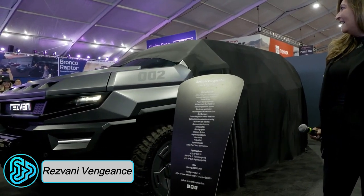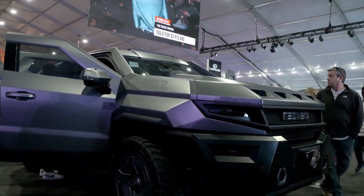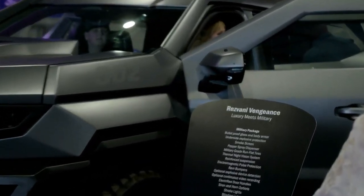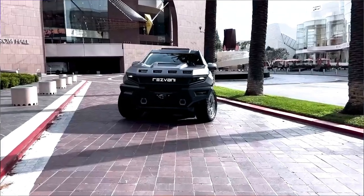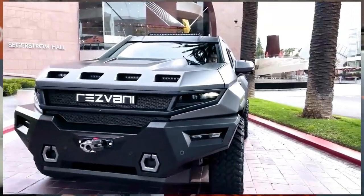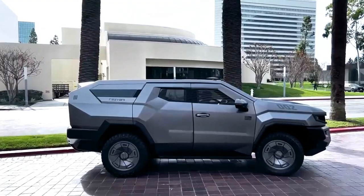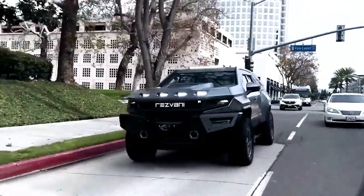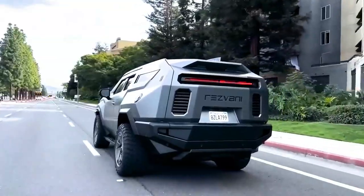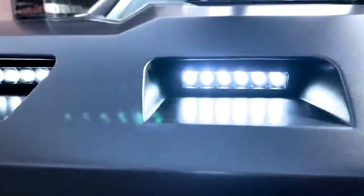The Rezvani Vengeance, born in the USA, is a robust off-road marvel designed for adventure and luxury. Inside, it offers a luxurious experience with premium materials and advanced tech, making a bold statement in executive transportation. For added security, there is an optional ballistic armor package, showcasing its power and versatility.